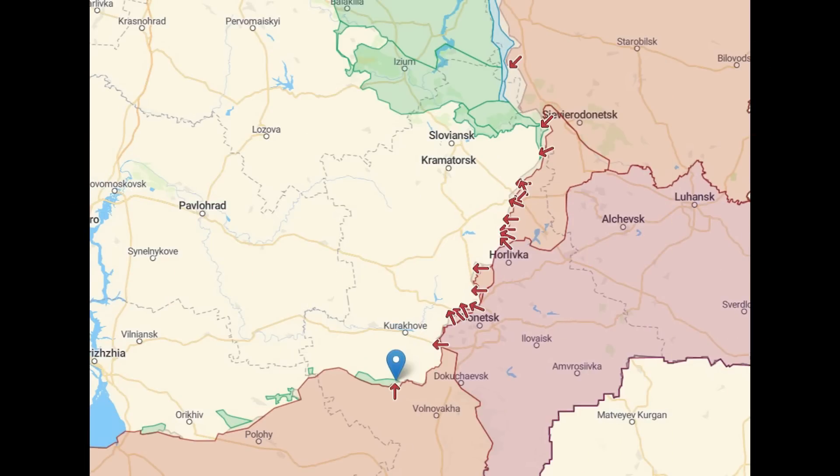I've zoomed out so that we can see that this is on the southern front. So this is the first significant action we've seen to the south for a while. By significant action, I mean heavy fighting, rather than just artillery picking off a single target and that sort of thing. So it is an area which we will need to keep an eye on.